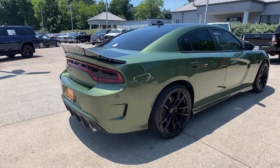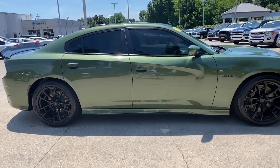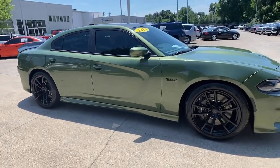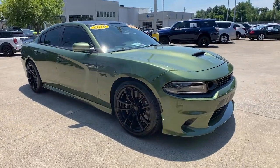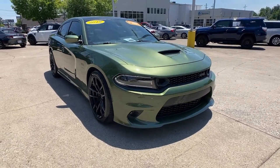Picture yourself in the 2019 Dodge Charger. With less than 5,000 miles on the odometer, this vehicle stands out from the rest. The Dodge Charger — the powerful, high-performance muscle car with four-door convenience.